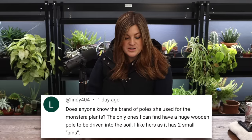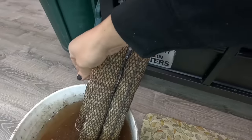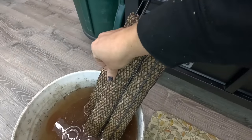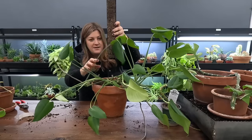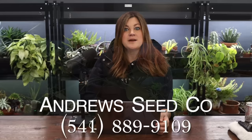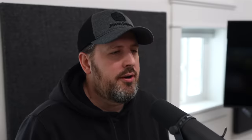Lindy asked about the brand of poles used for the monstera plants. Those are a brand called Mosser Lee - spelled M-O-S-S-E-R Lee - and the type of pole is called a totem pole. My parents' garden center has carried them for ages. You could call or email them and they'd be happy to ship one out, or you might be able to find them online.